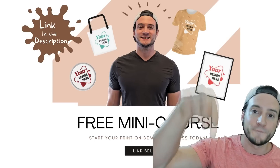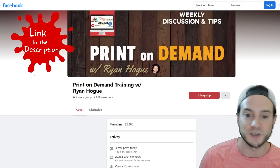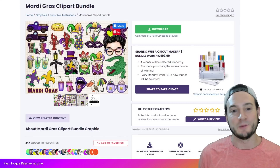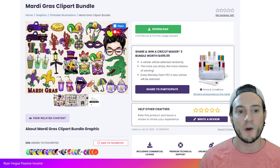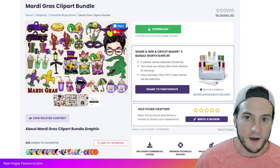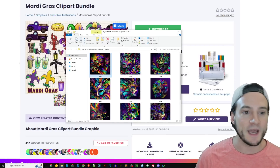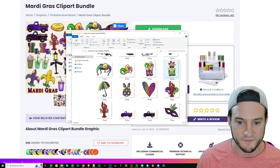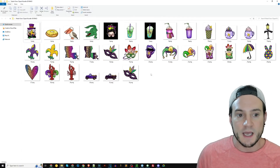I have a free print-on-demand mini course linked in the description and a free print-on-demand Facebook group that I'd love to have you in. Now I want to make some t-shirt designs — this is really my bread and butter, what I'm comfortable with, and what I make most of my sales with. So why recreate the wheel? There are plenty of Mardi Gras graphics and design elements on Creative Fabrica, but I went ahead and downloaded this Mardi Gras clip art bundle. Here's what I got — a bunch of different elements we can use.